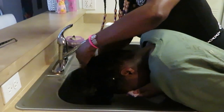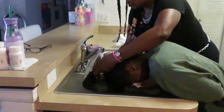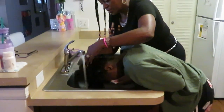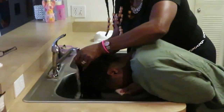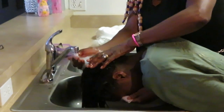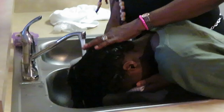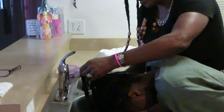Warm water helps rinse the products out. When you have conditioner in your hair, you have to rinse it with warm water. Don't let anybody tell you to rinse conditioner out of your hair with cold water, because it just makes the hair greasy. It won't rinse the hair cleanly and the cuticle is gonna be open. So when you rinse the hair with — not as hot as you can stand, but at least a medium warm — the product will come out with no problem.